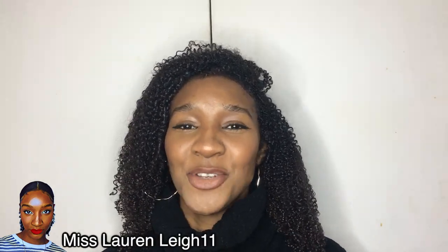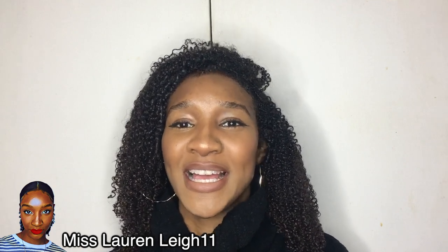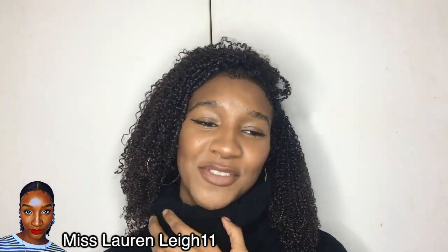Hey guys, welcome to my channel. I am Miss Lauren the 11. If you're new, thank you for stopping by. If you're already subscribed, thank you guys for supporting and coming back. Today's video I'm going to be telling you how to get defined natural curly hair — just a couple of tips on how to keep your hair defined and looking healthy and curly.